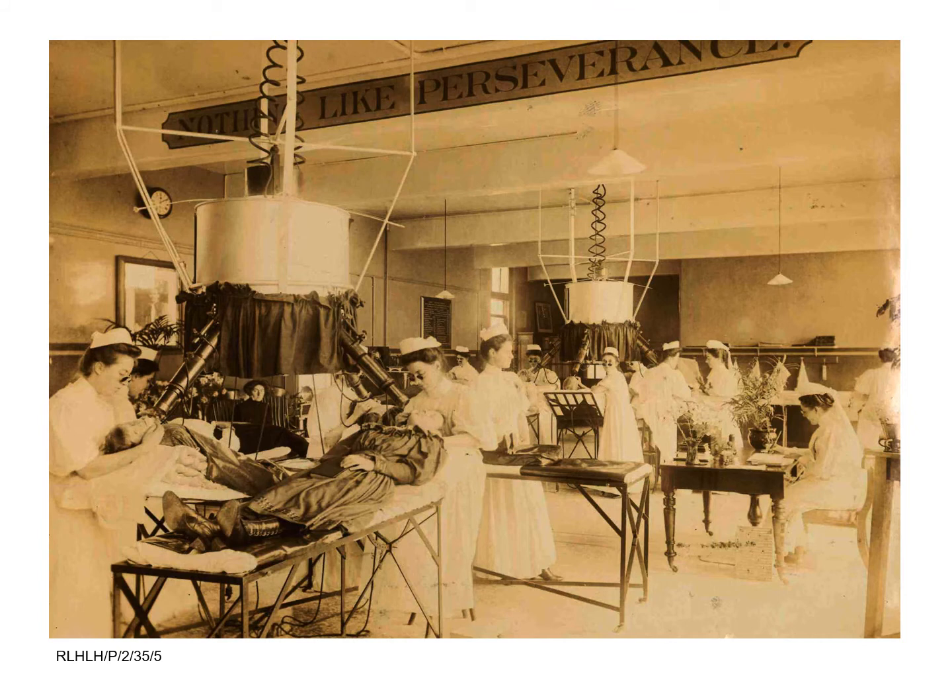The treatments for lupus vulgaris and other bacterial skin conditions were often continued for months or years depending on the severity of the condition. No wonder that Alexandra suggested the motto, 'nothing like perseverance', which was inscribed on one of the ceiling beams.